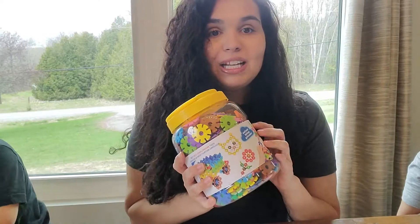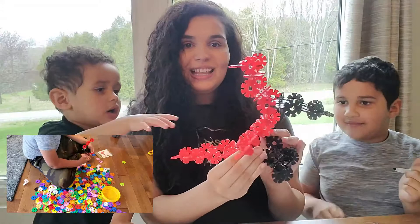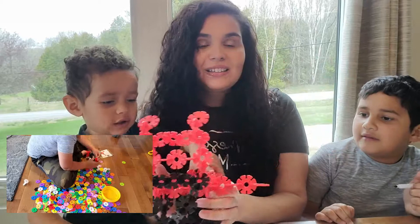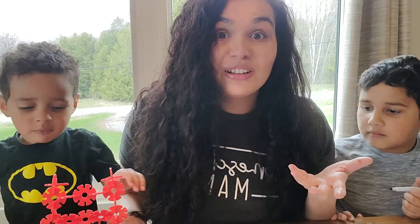Nicholas created a Northern Cardinal using brain flakes! You can see you can do so many things with brain flakes, so I definitely recommend them if you're looking for a gift for your child that's also educational. After that, we're going to learn about the Robin.